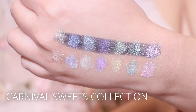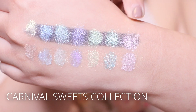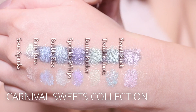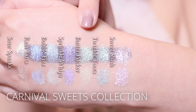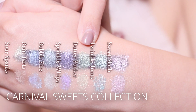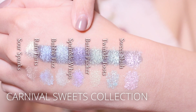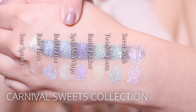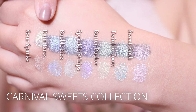Here we have the Carnival Sweets collection: Sweet Slush, Twinkle Toots, Butter Pucker, Sprinkle Whips, Bubble Fizz, Rain Tarts, and Sour Spanx.